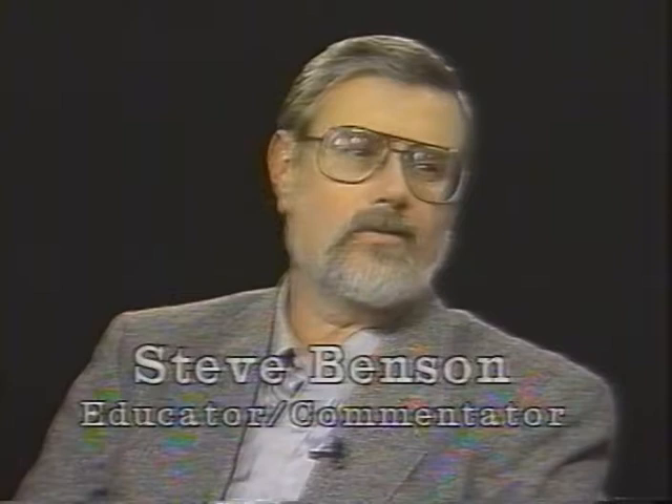Welcome to Northern Lights and Insights. I'm Steve Benson, here with Thomas O'Sullivan, the curator of art at the Minnesota Historical Society. Tom, welcome to the program. Today we're going to be talking about the ongoing exhibit, Minnesota Through Artist's Eyes.